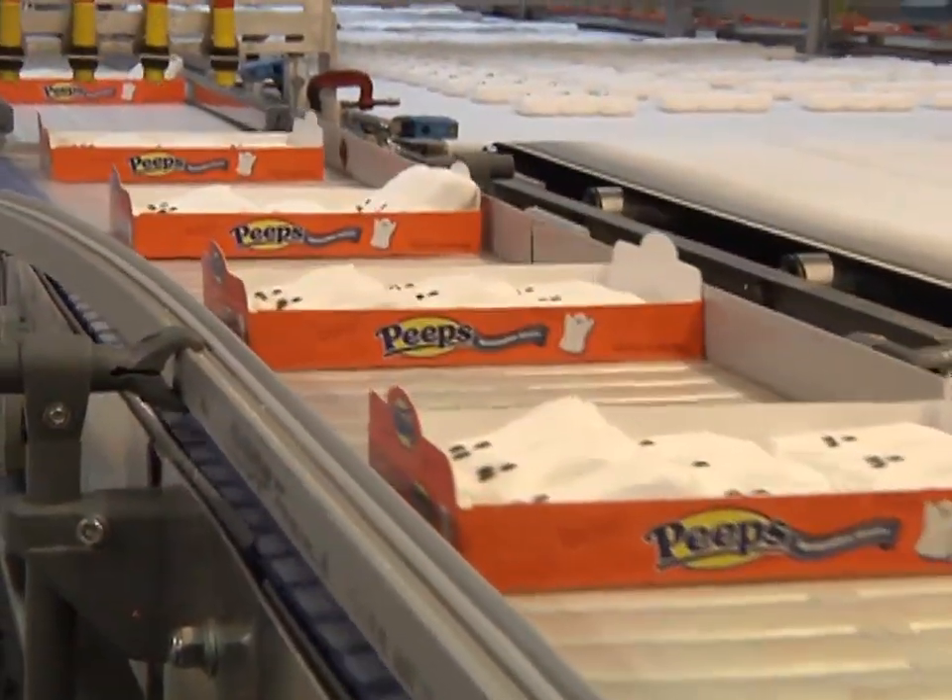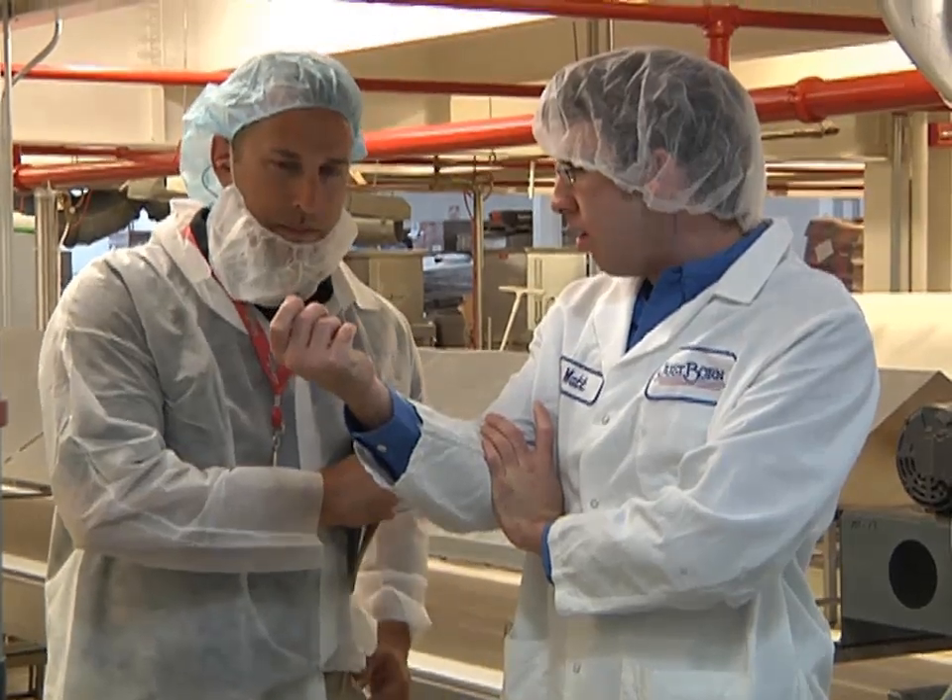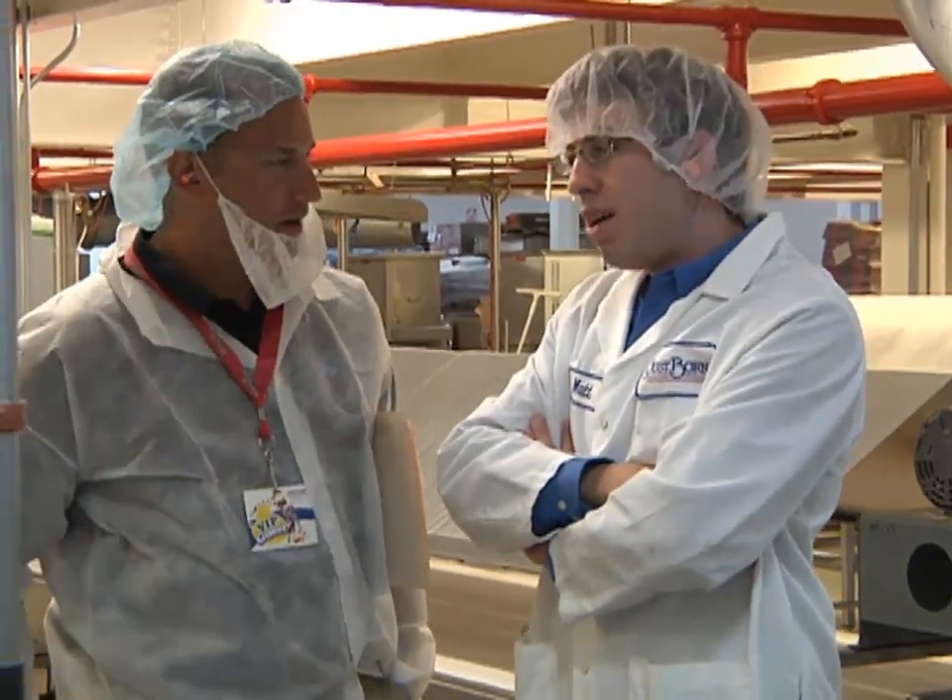Those Peeps just don't hop into the packages by themselves. Matthew Krill, Manufacturing Engineer of Justborn, was kind enough to take some time with our producer. Check out Matt talking about our relationship.